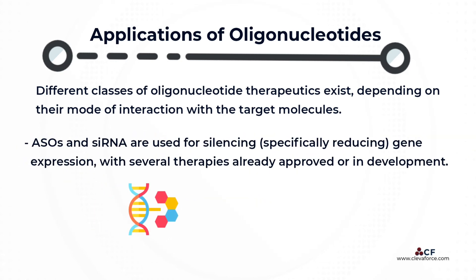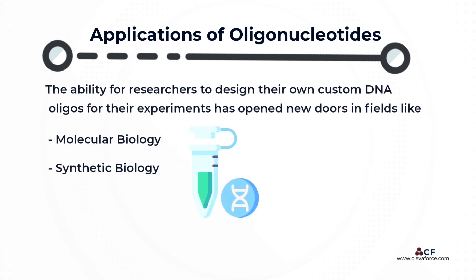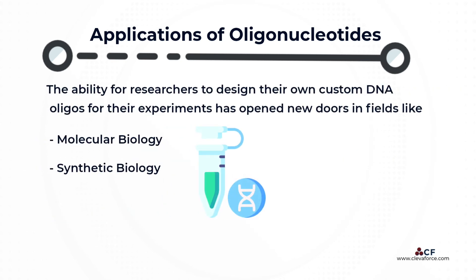Antisense oligonucleotides and small interfering RNA are used for silencing — specifically reducing — gene expression, with several therapies already approved or in development. Antisense oligonucleotides and siRNA recognize specific target oligonucleotide sequences to interfere with their expression. The ability to design custom DNA oligos for experiments has opened new doors in fields like molecular biology and synthetic biology. These advancements help to continue the groundbreaking research that is making our world healthier, cleaner, and safer.